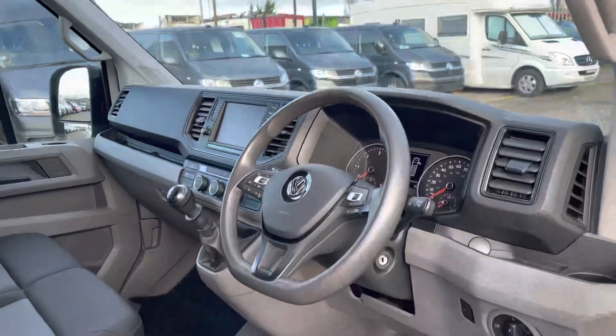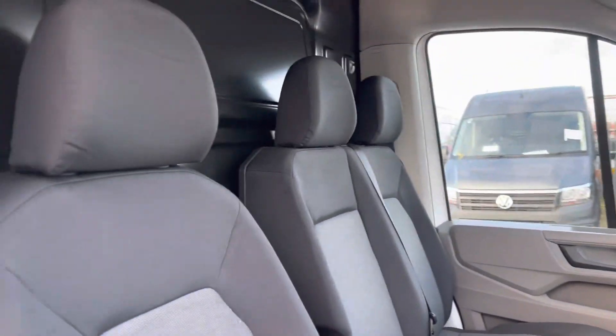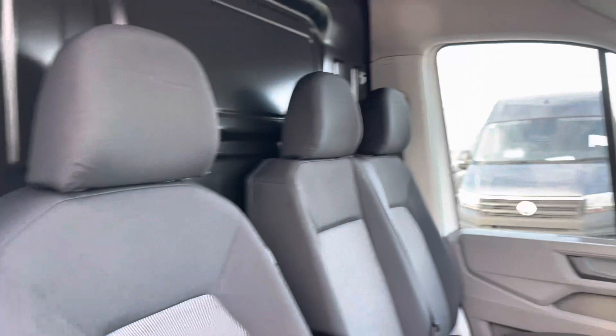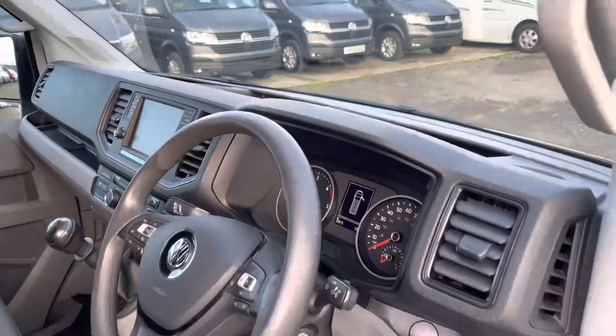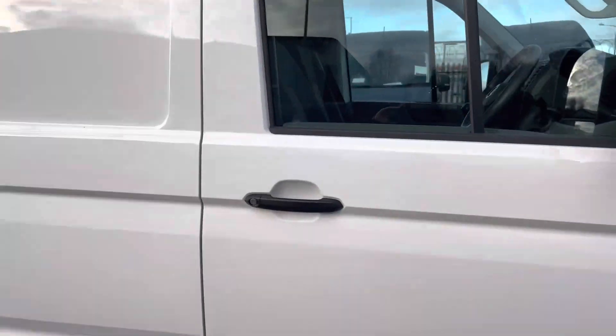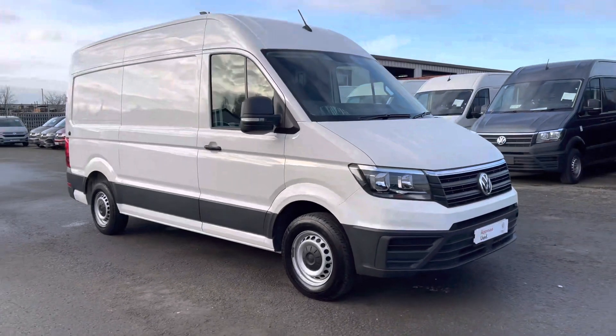Here we get our first glimpse at the interior. On entry of the driver's cab, you will notice the very spacious area, increasing comfort on all long and short journeys. As we pan around, we have the dual passenger seats and the driver's seat which has the armrest located between them, along with a couple of storage compartment areas along the dash.